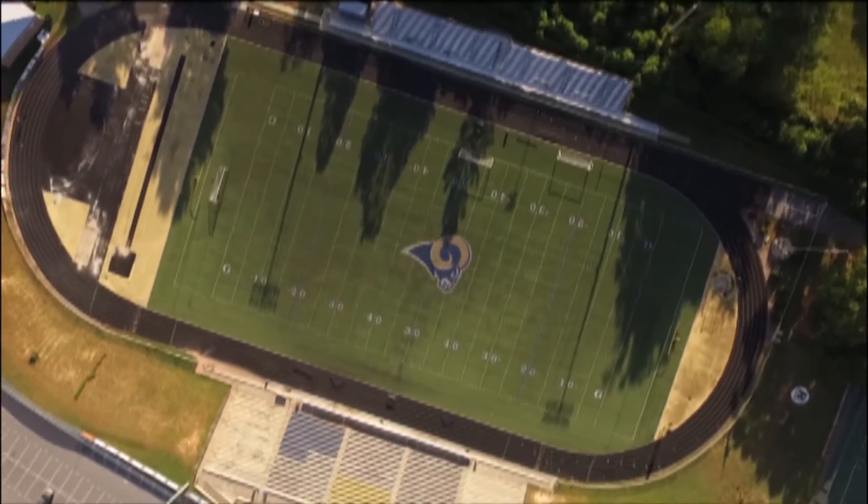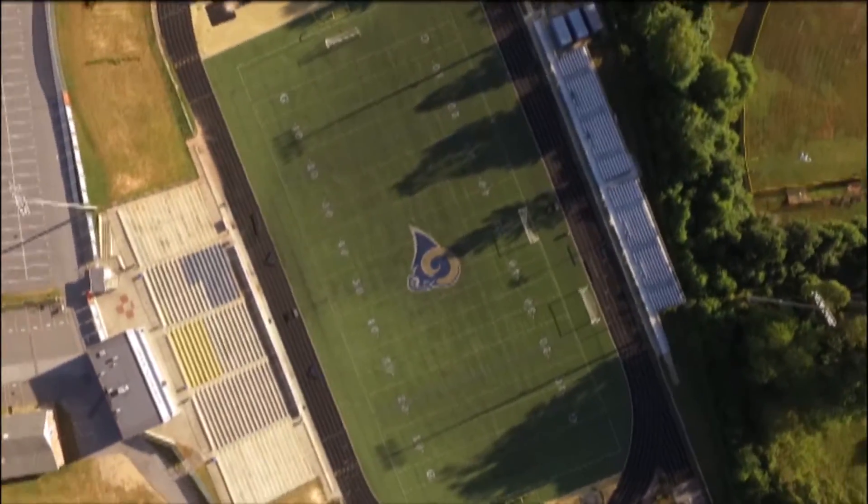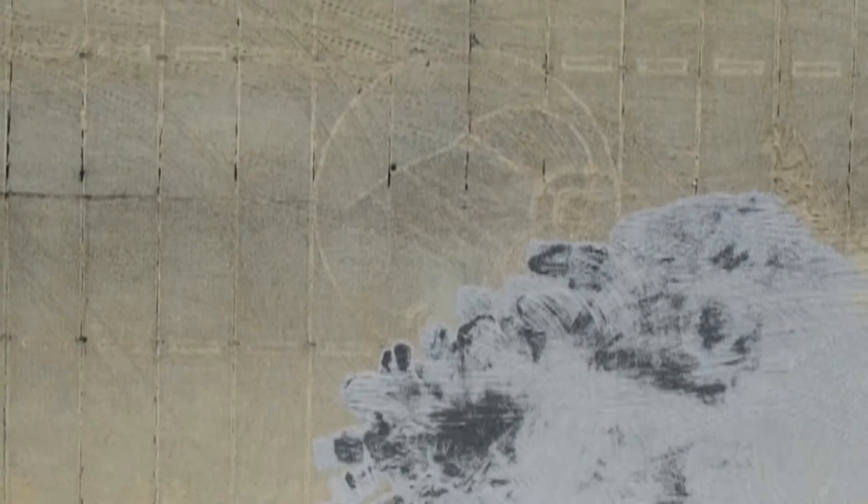The Block R has been a symbol of TC Roberson since the 1960s. The Ram head is actually not the original Ram head — the Block R was the original symbol when the school opened in the early 60s. Varsity soccer coach Joshua Martin believes having the Block R will be a good thing: there are a lot of Rams out there, but there's only one Roberson, so having the R in the middle of the field is a great thing.